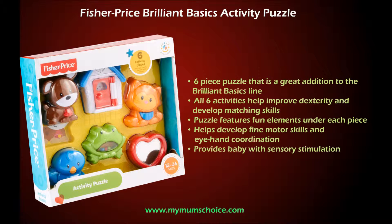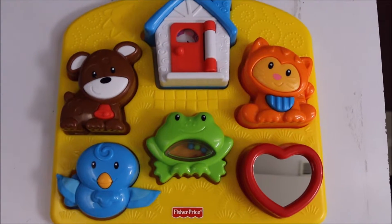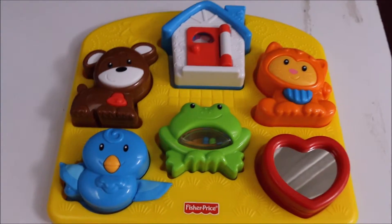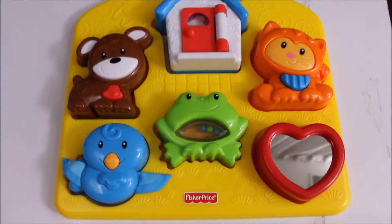Hi everyone, this is Sudhir and welcome to My Mom's Choice. Today we are discussing the Fisher-Price Brilliant Basics Activity Puzzle. It is a colorful and exciting six-piece puzzle that helps baby improve dexterity and matching skills.